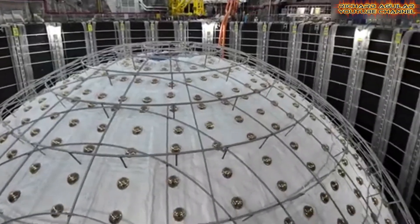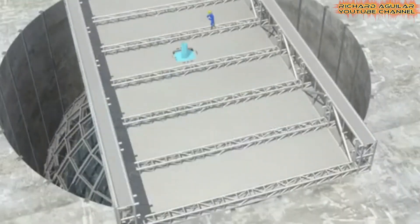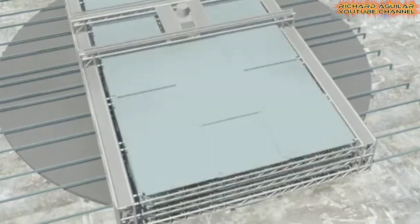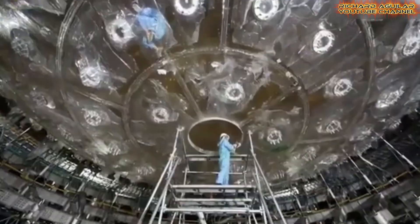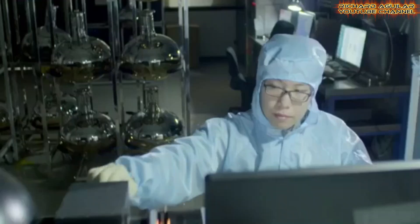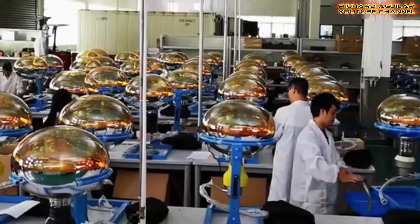The construction of JUNO posed numerous technological challenges that scientists and engineers had to overcome to make this ambitious project a reality. The facility's centerpiece, the spherical acrylic detector, required the development of unique methods to mold, assemble, and transport massive acrylic panels deep underground. Creating a structure of this scale, with panels seamlessly fitted together to form a perfect sphere, was an extraordinary engineering feat.